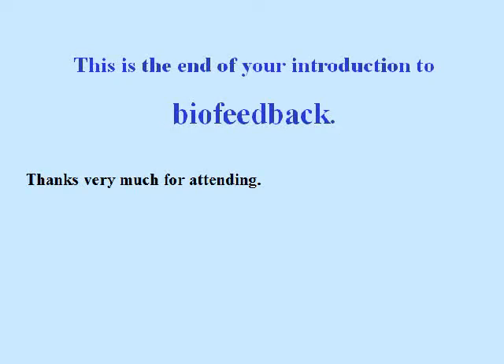This is the end of your introduction to biofeedback. Thanks very much for attending. Goodbye for now.